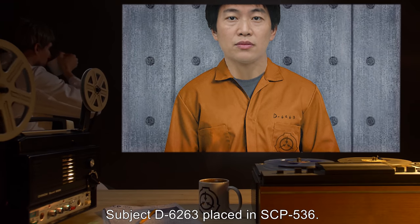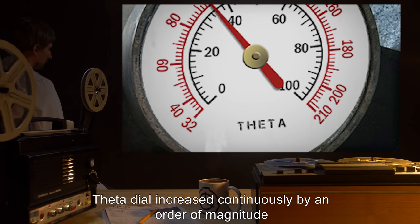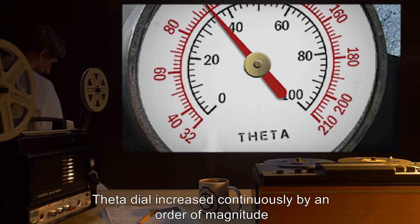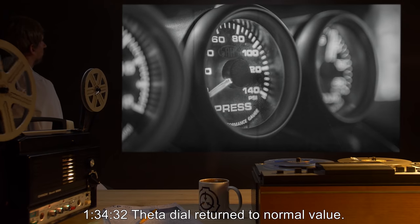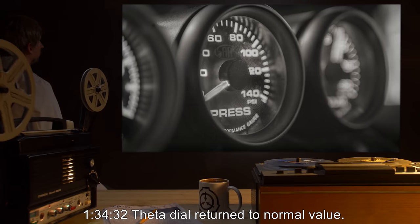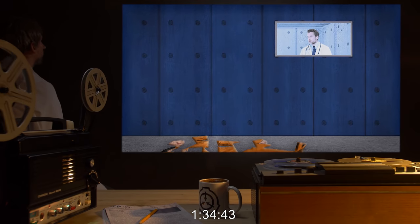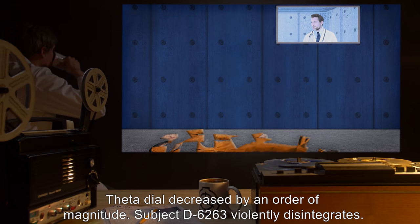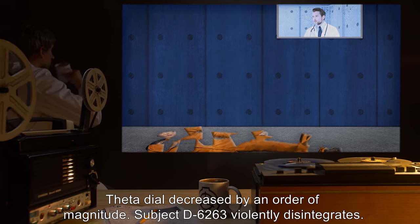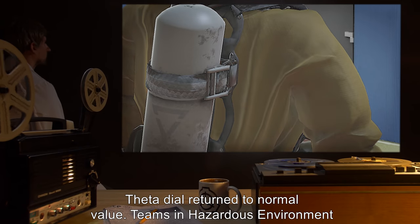Subject D-6263 placed in SCP-536. 1 hour 12 minutes to 1 hour 34 minutes: Theta dial increased continuously by an order of magnitude every two minutes. No observable effects. 1 hour 34 minutes 32 seconds: Theta dial returned to normal value. 1 hour 34 minutes 43 seconds: Theta dial decreased by an order of magnitude. Subject D-6263 violently disintegrates. 1 hour 35 minutes 11 seconds: Theta dial returned to normal value.